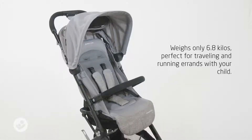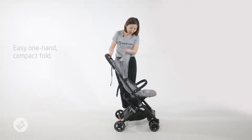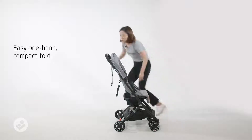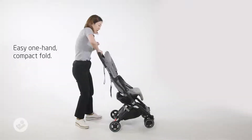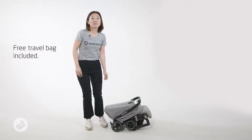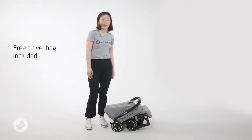Lara weighs only 6.8 kilos. Simply fold the bumper bar up and put the footrest down — you can fold Lara using one hand only. Lara also comes with a free travel bag. This is Mexico City Lara Stroller.